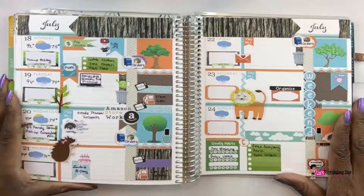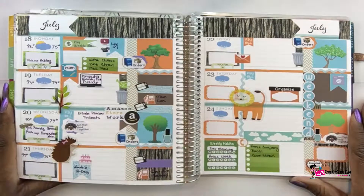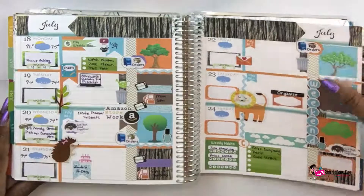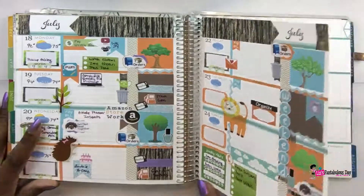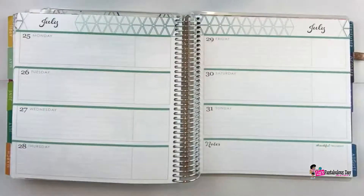Hi everybody, it's your lovely lotus blossom Lizzie, and I'm here today with another plan with me in the Erin Condren horizontal layout. This is last week's spread — some things are filled out and some things are not. I need to go back and fill some things out. This week I decided to pick a theme that is near and dear to my heart, and that is Star Trek.